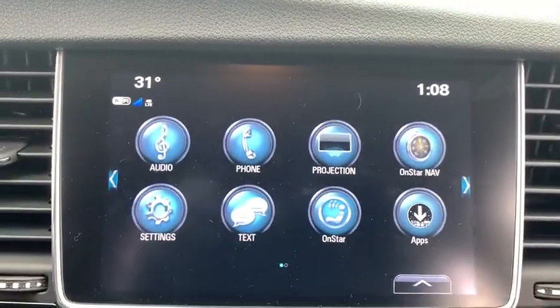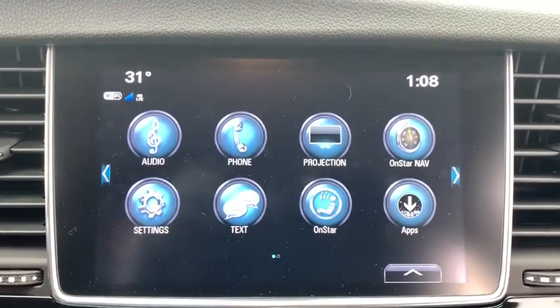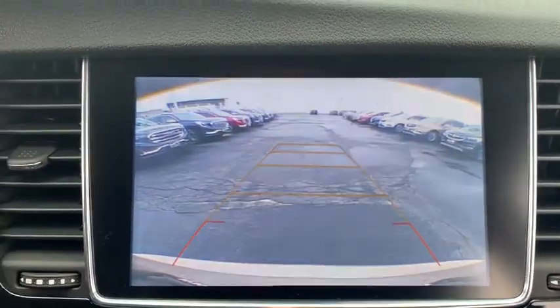Traction control, dual airbags, power steering, four-wheel disc brakes, compass, power windows, rear window defroster, trip computer, security system, electronic stability control.